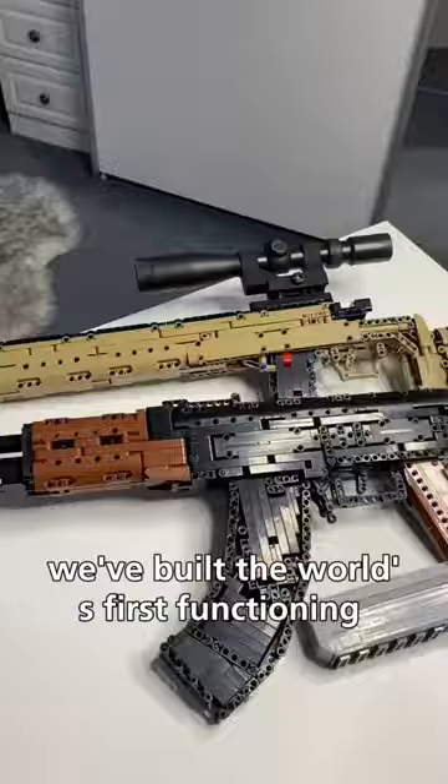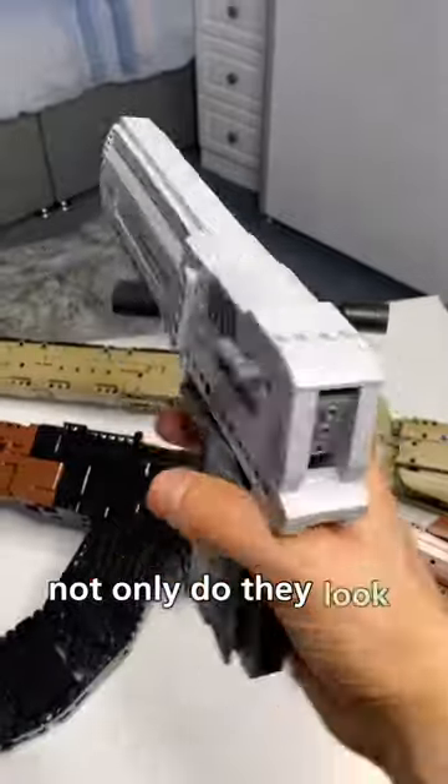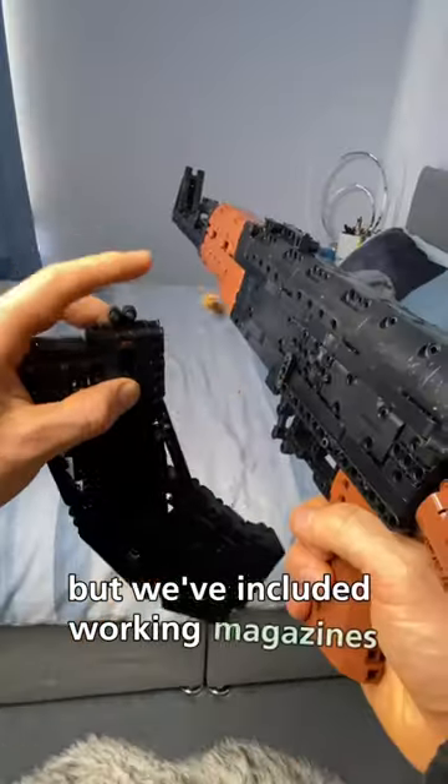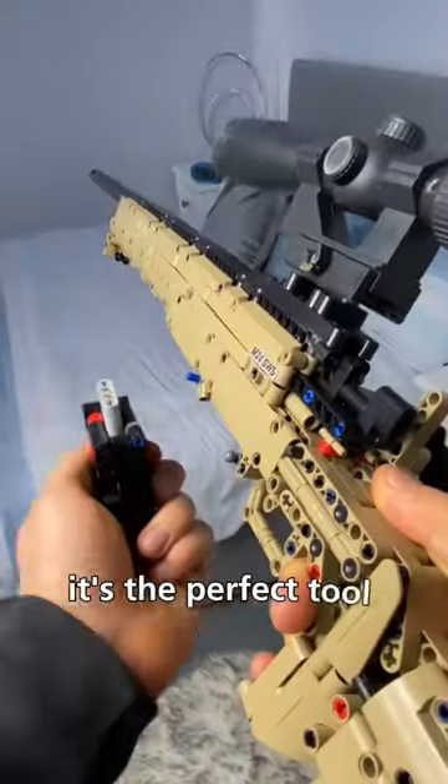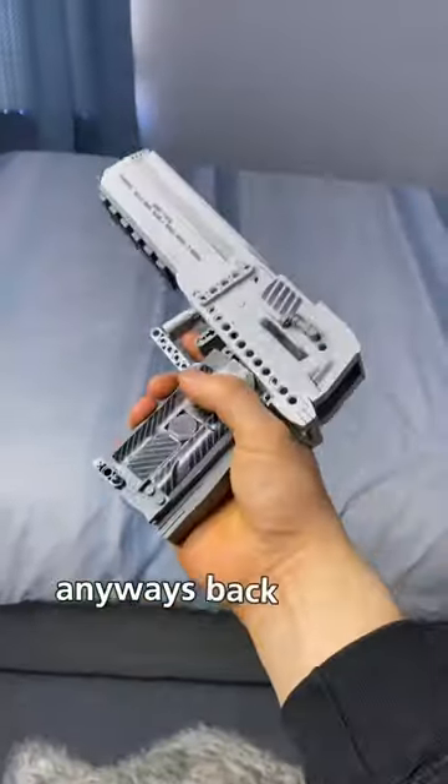We've built the world's first functioning LEGO firearms. Not only do they look real, but we've included working magazines, slide release systems, and projectile shooters. It's the perfect tool for spraying the ops. Anyways, back to the question.